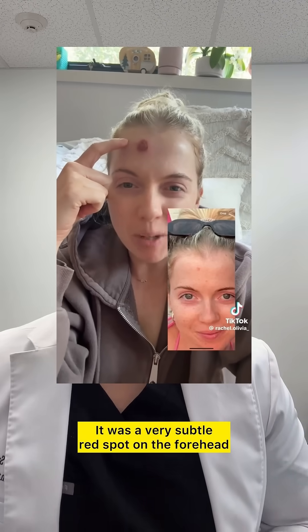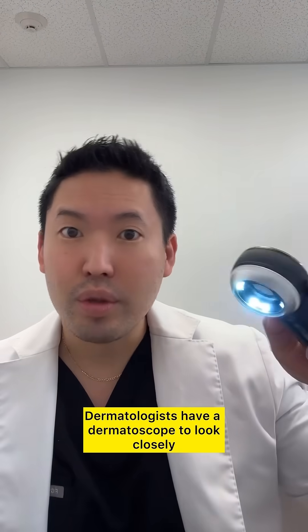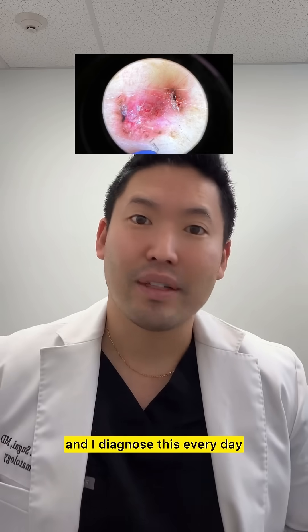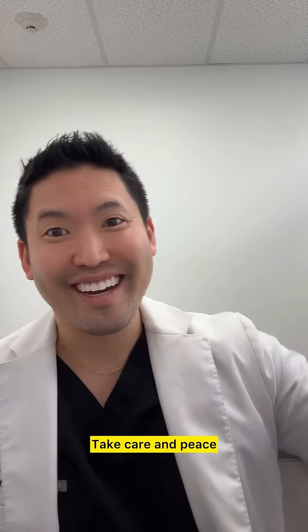As you can see, I love that she showed a before picture — it was a very subtle red spot on the forehead. Dermatologists have a dermatoscope to look closely, and we know what to look for. I diagnose this every day and I treat this every day. Thank you again for spreading awareness — take care and peace.